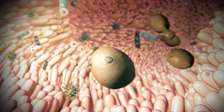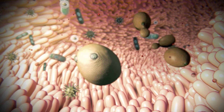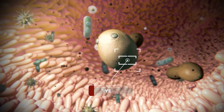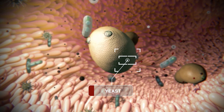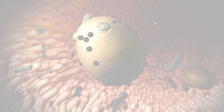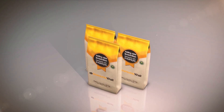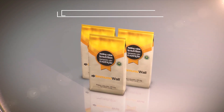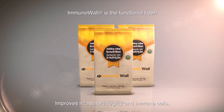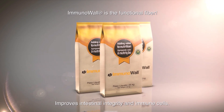Immuno Wall has the highest quality beta-glucans with a broad spectrum action. They interact with the polarity of mycotoxins through electrostatic forces and have an extensive surface area that maximizes mycotoxin adsorption compared with alumina silicates. Immuno Wall helps guarantee that animals maintain an intestinal microbiota balance, improves immune system response, resulting in the reduction of pathogenic bacteria contamination and transmission to other organs. As a result, there is improvement in the animal's health and performance.